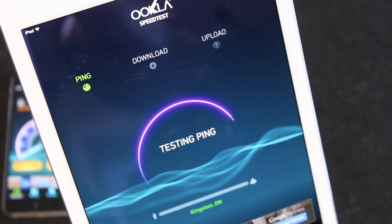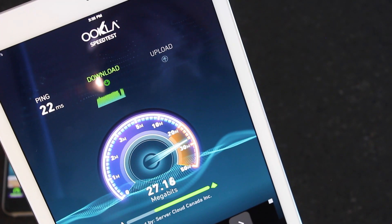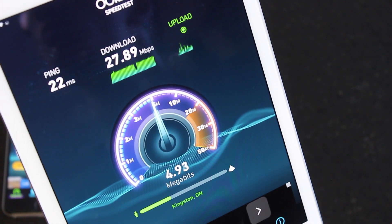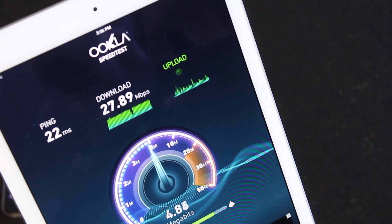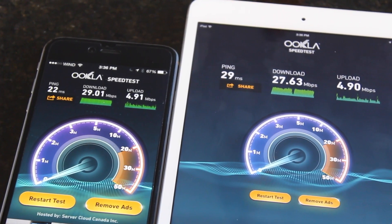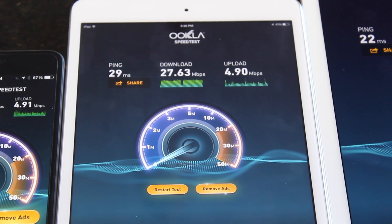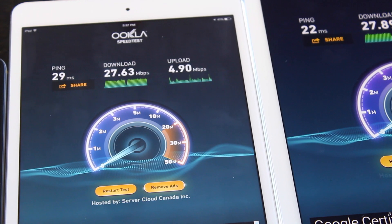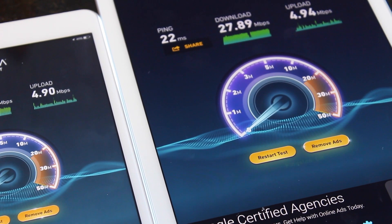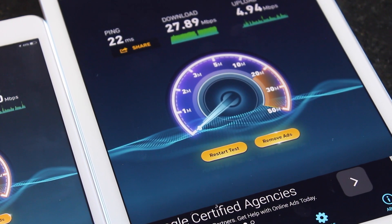Finally, the iPad Air 2 speed test results came in at 27.89 Mbps download and 4.94 Mbps upload. Summarizing all three: the iPhone 6 Plus had 29.01 down and 4.91 up; the iPad mini Retina had 27.63 down and 4.90 up; the iPad Air 2 had 27.89 down and 4.94 up. The Air 2 had the fastest upload speed of the three, the 6 Plus had the fastest download speed, and the iPad mini Retina had the slowest speeds overall.